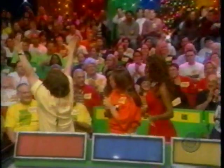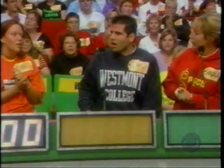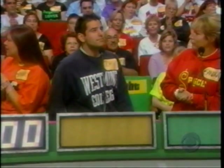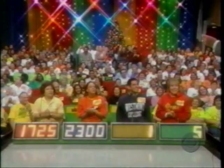Merlita, what do you bid on that necklace? $1,725. Amanda bids $2,300. John bids $1. Sandra bids $5. The actual retail price is $900. The winner is Sandra.